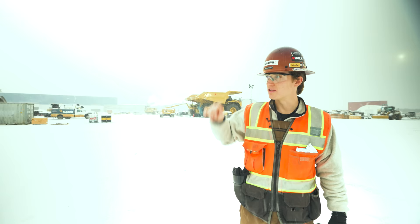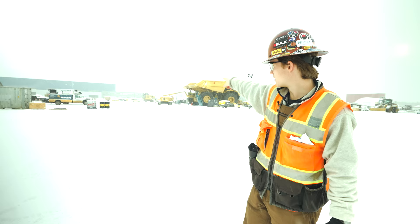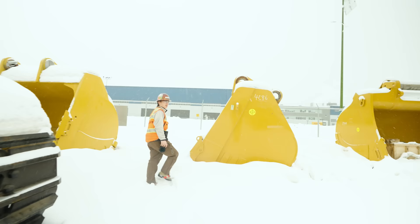Now we're at Finning's Fort McKay shop. That's their shop and this is the yard across the street where they're doing 797F assembly. We saw five trucks lined up here in the summer — it was beautiful, no snow. Here we are in winter. More trucks are getting assembled right behind me under that tarp and all around here — there's one being lifted right there. It's so cool.